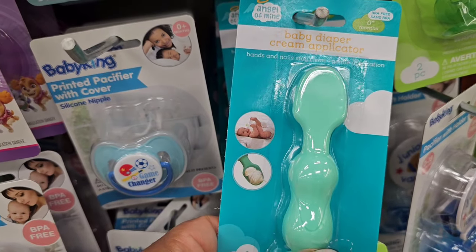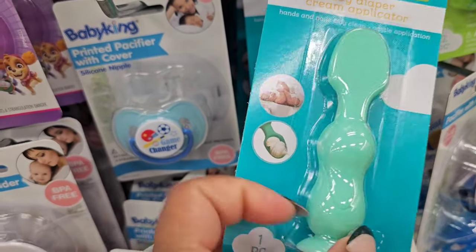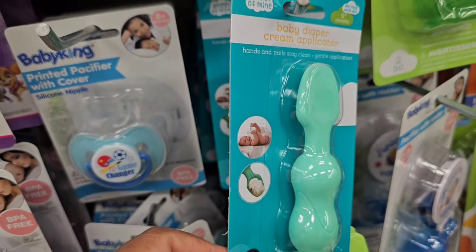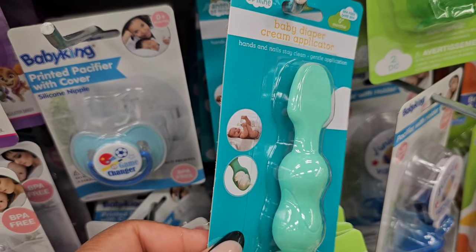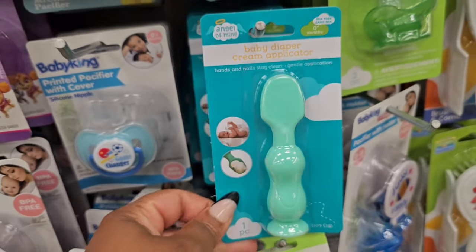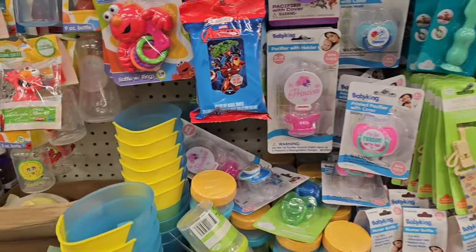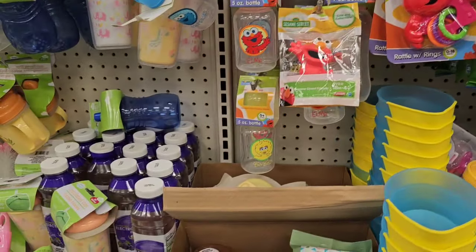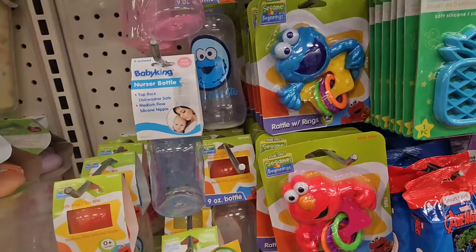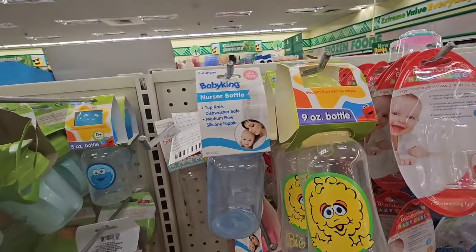And these — believe it or not, until recently I did not know were a thing. I get them to apply my edge gel and also my body butter, so I'm not digging in the container and getting it underneath my nails. It's soft and flexible. That's a perfect baby shower tossing. They also have Sesame Street teethers and now I'm seeing the Sesame Street bottles.